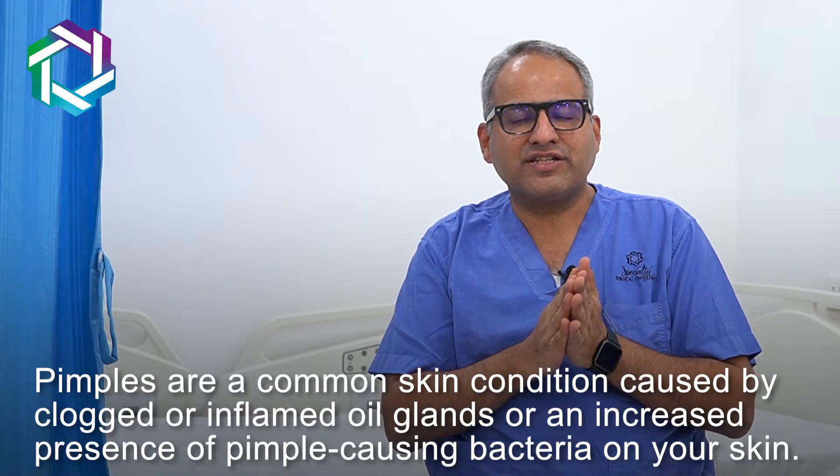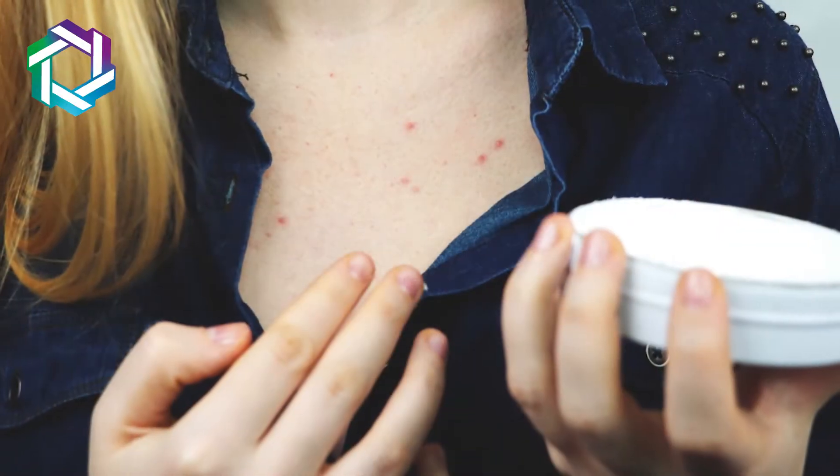Due to the infection, they become red, they become tender, they become painful and they become hot. This pimple can be formed on any part of the body, but most commonly it is found on the face, neck or the chest, as on these parts many sebaceous glands or oil glands are present.